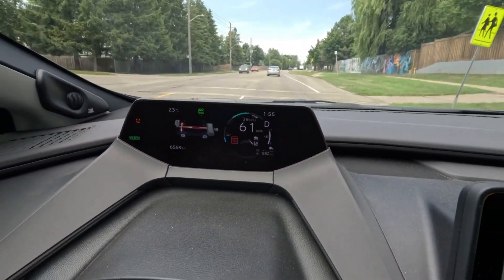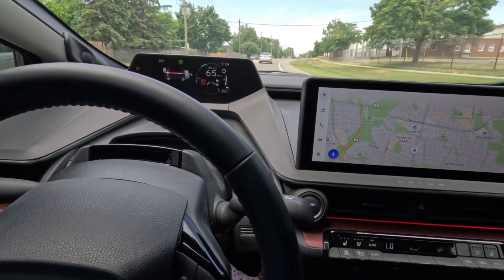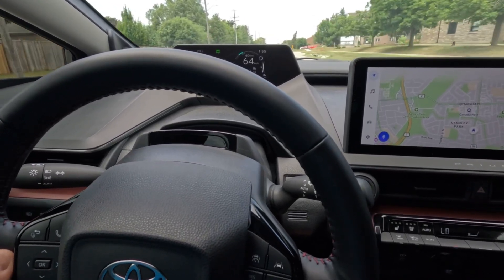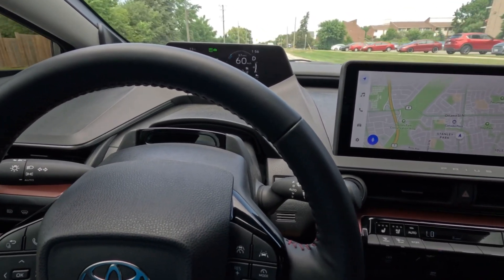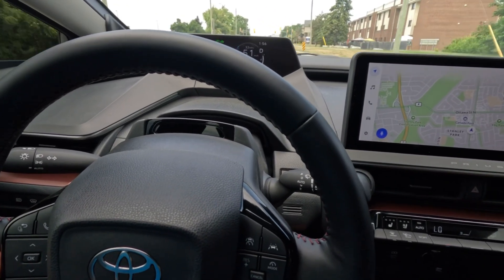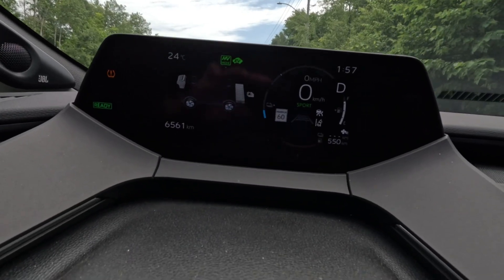Overall the ride quality is very good — excellent, actually — much better now that we switched to the new Michelin Pilot All Season 4 tires. Like I said, it makes a huge difference for this car: ride handling is much better and the overall comfort is improved. Let's do zero to sixty in Sport mode.